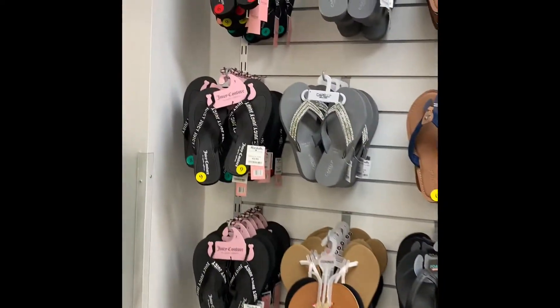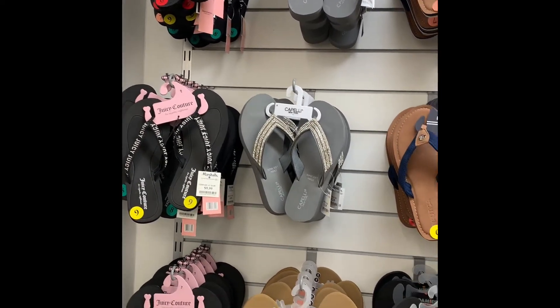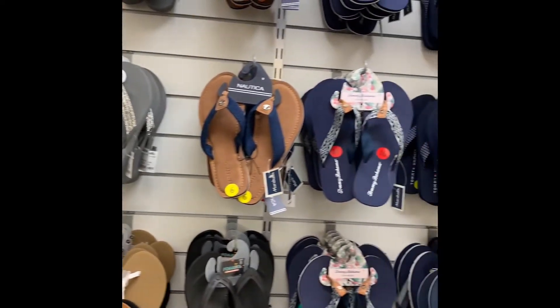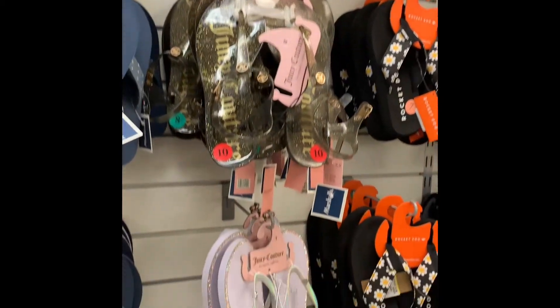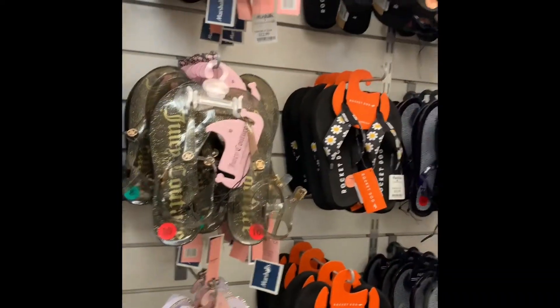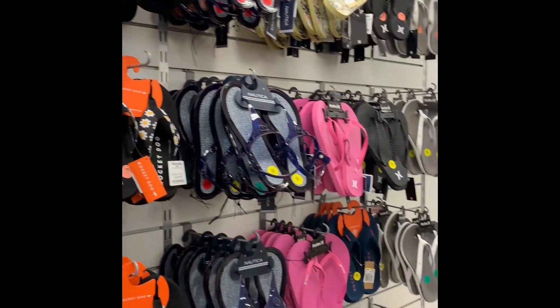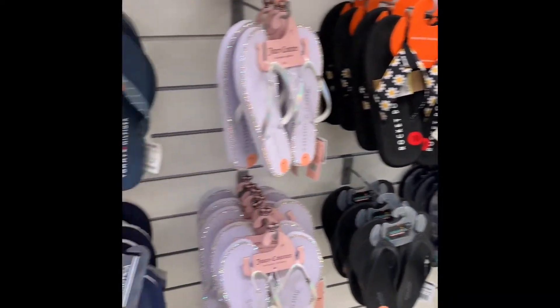And again, you'll see some of the flip-flops. These Juicy Couture ones are really cute. I really think you could get by wearing something dressy with some of these flip-flops. Some of them are really, really good — they have good arch support, so you can wear those with something dressy if you dress it up your way.